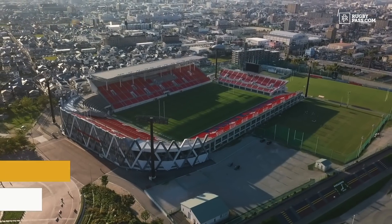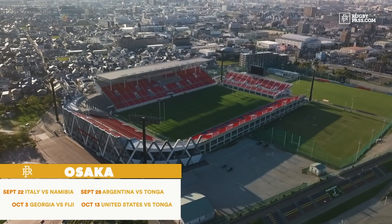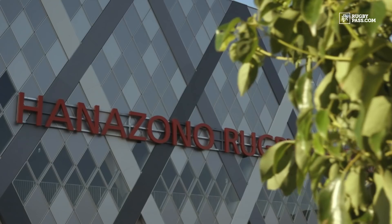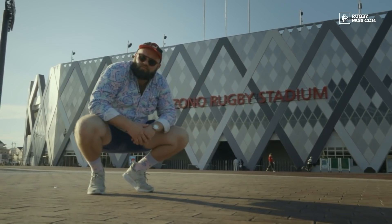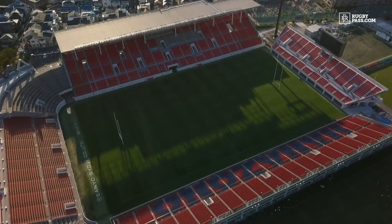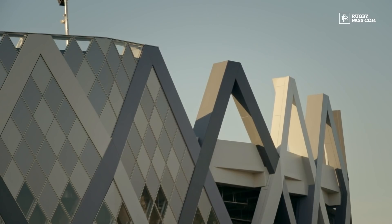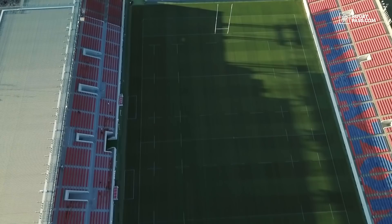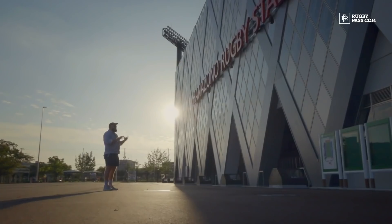We're here at Hanazono Rugby Stadium in Osaka. It is the oldest rugby-specific stadium in the entire country, having first been open in 1929. Every year in December it plays host to the National High School Rugby Tournament, and this right here is hallowed turf to every rugby player in Japan. The stadium itself only holds 30-odd thousand seats, but the equivalent of what Hanazono is to Japanese rugby would be maybe Eden Park to All Blacks rugby, or Twickenham to English rugby. It's the spiritual home of rugby for Japan.